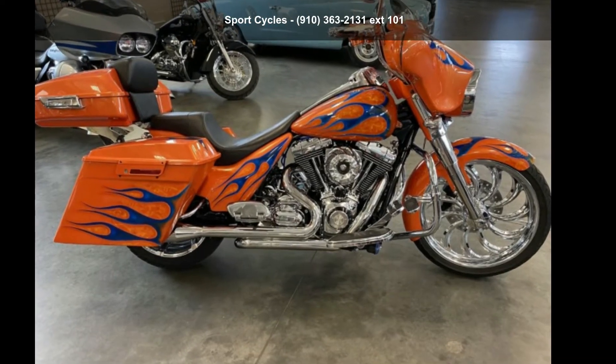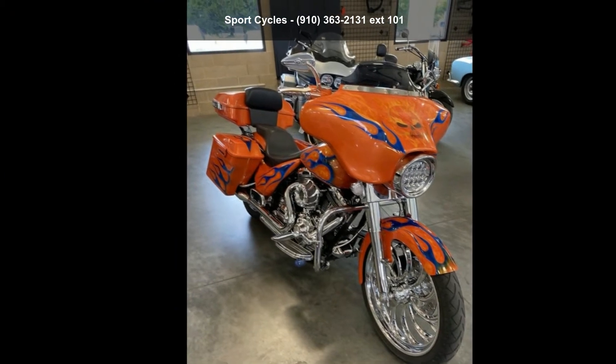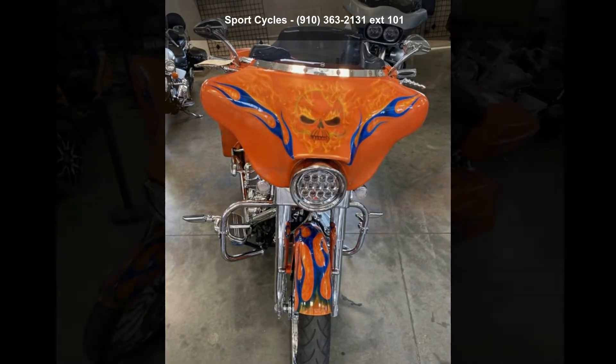Check out this Harley-Davidson 2009 FLHX Street Glide. If you're looking for a solid bike, look no further. This is a great deal on a pre-owned motorcycle.